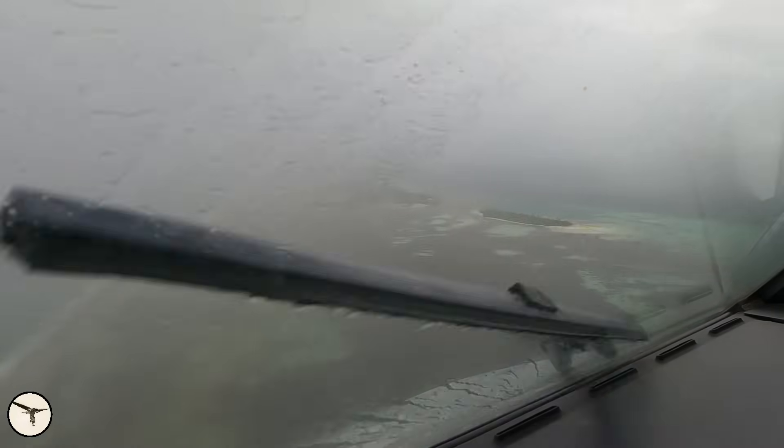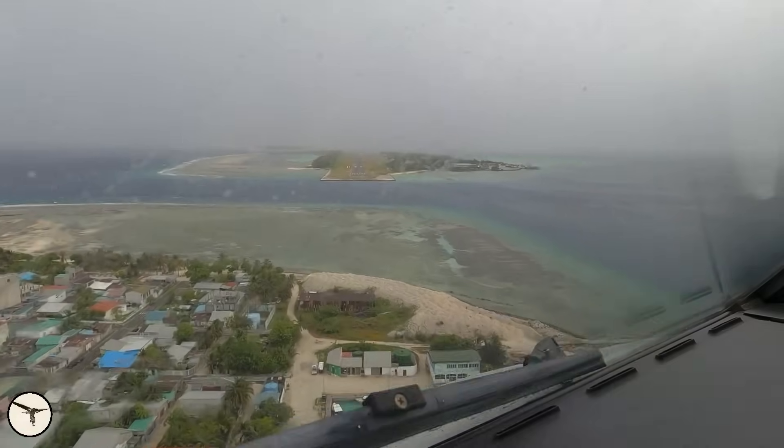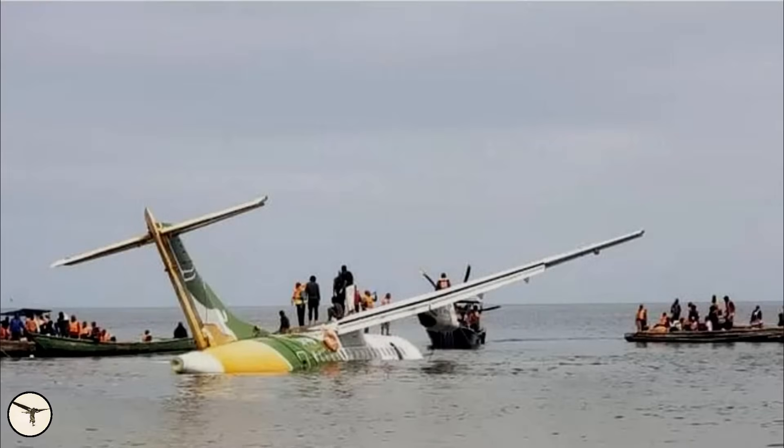Flying into an airport with limited references in rain and clouds can be a challenge. And if you don't play your cards right, you can end up like this.